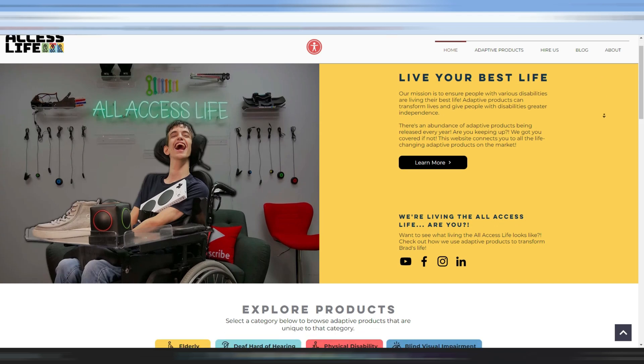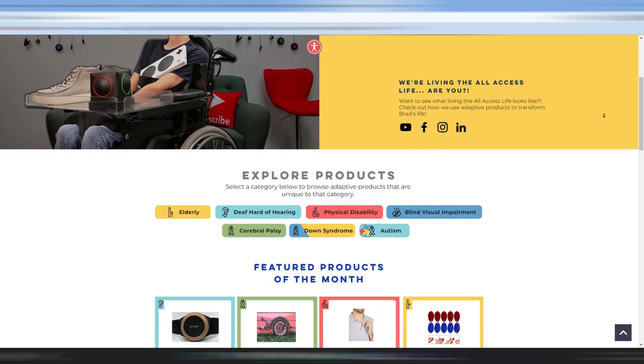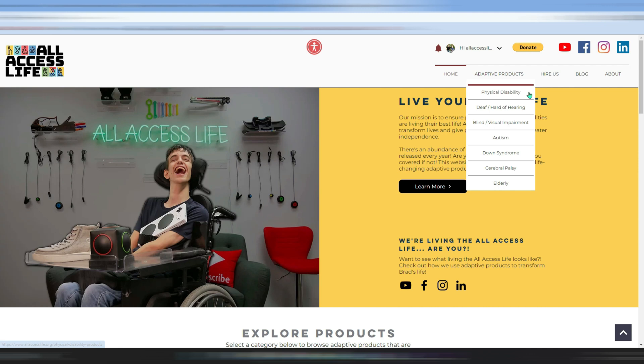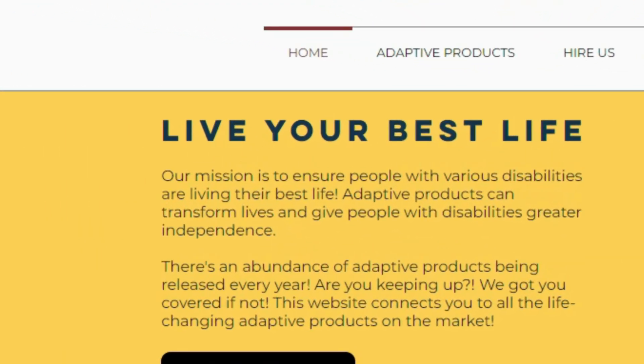Every week, Brad and I are constantly looking for new adaptive products to add to our site. Because in this day and age, there's an abundance of adaptive products out there on the market, and it's almost impossible to keep up. On our site, you're going to find seven different categories: physical disabilities, deaf and hard of hearing, blind and visual impairment, autism, down syndrome, cerebral palsy, and the elderly. In each of these categories you'll find game-changing adaptive products, so we encourage you to go check them out. Our goal is to connect you to all these adaptive products so you can live your best life.